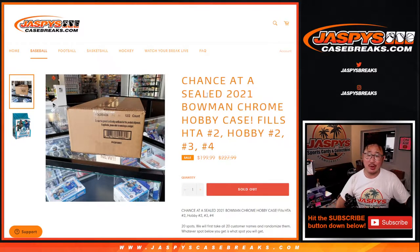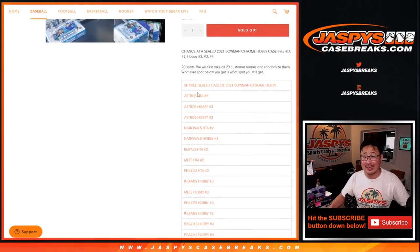Hi everyone, Joe for Jaspi's CaseBreaks.com, coming at you with the Bowman Chrome Filler. This fills a lot of things here, and we're giving away a case.